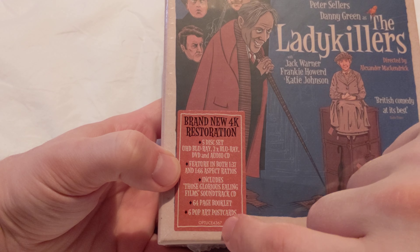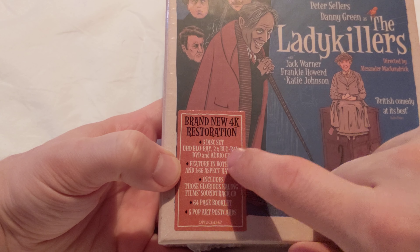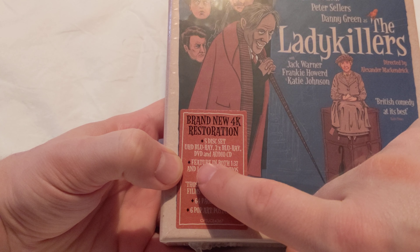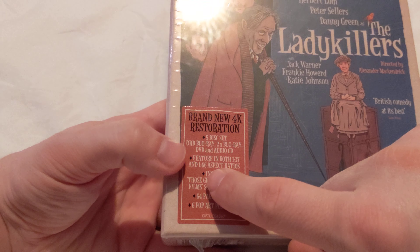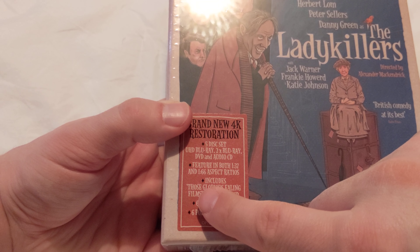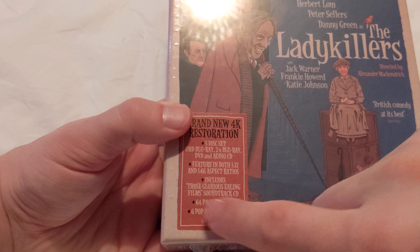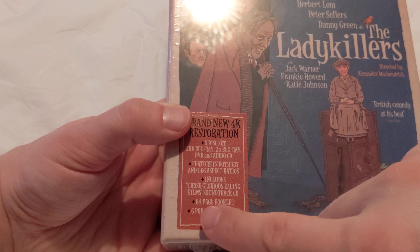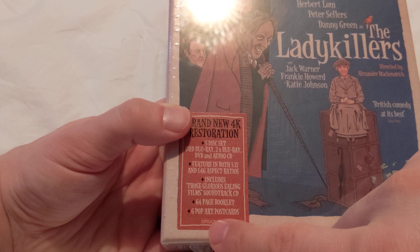That's something I haven't really come across in box sets at all, really. Feature in both 1:37 and 1:66 aspect ratios - good. Includes those glorious Ealing films, a soundtrack CD, a 64-page booklet, and six pop-up art cards.